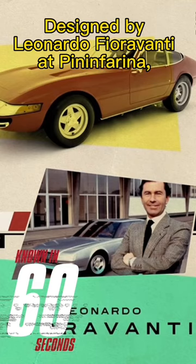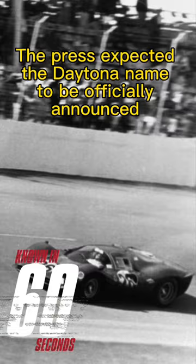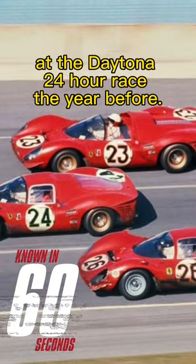Designed by Leonardo Fioravanti at Pininfarina, he would later say it was the one he was most proud of. The press expected the Daytona name to be officially announced in celebration of Ferrari's 1-2-3 finish at the Daytona 24-hour race the year before. They would prove wrong, but the name stuck.